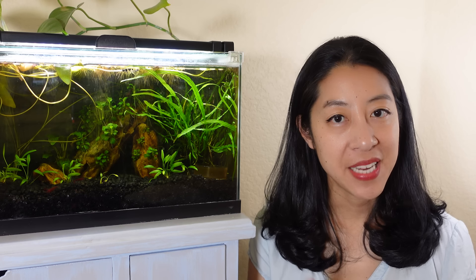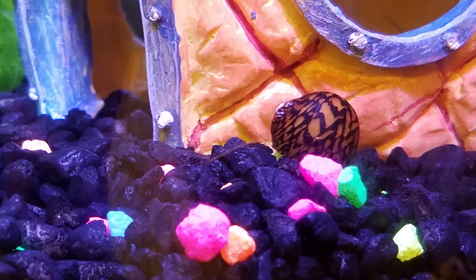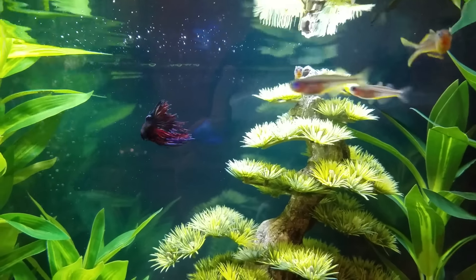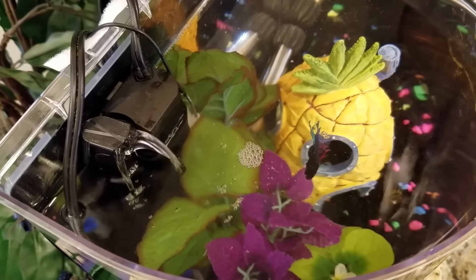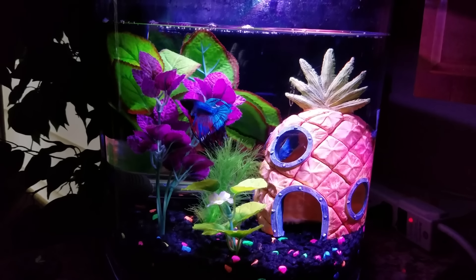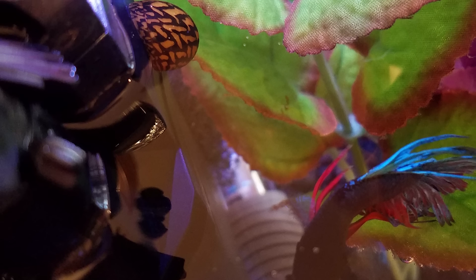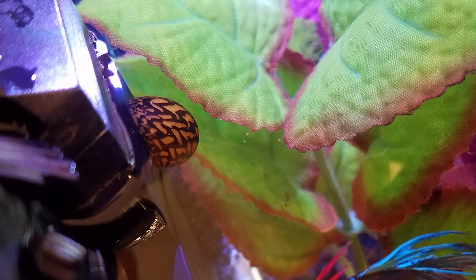Reason number one: tank bully. So my first ever nerite snail was named Chewy, which is short for Chewbacca because he was roommates with a betta fish named Darth Vader. Now Darth Vader was actually a really good community fish in a 20 gallon tank, but in a three and a half gallon tank, not so much. The betta fish would keep inspecting my nerite snail, maybe poke him around a little bit. Chewy kept shrinking and hiding in his shell and eventually would crawl out of the water onto the filter to hide. Because of all of the betta fish's investigation, he eventually ended up dying of starvation.